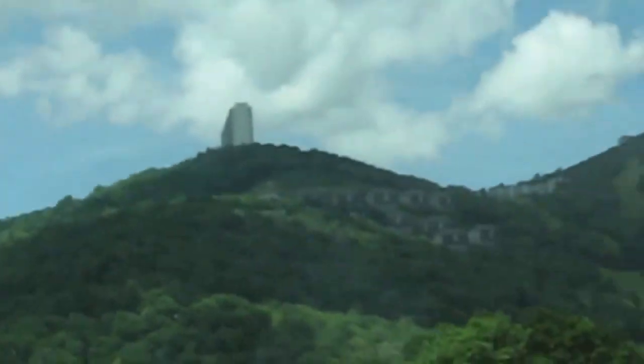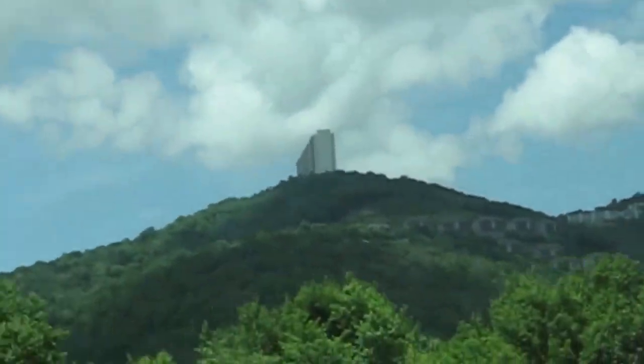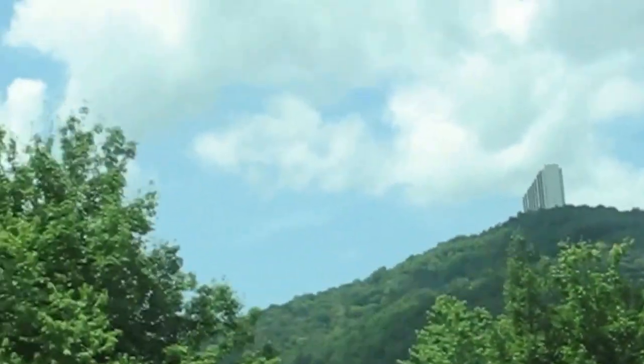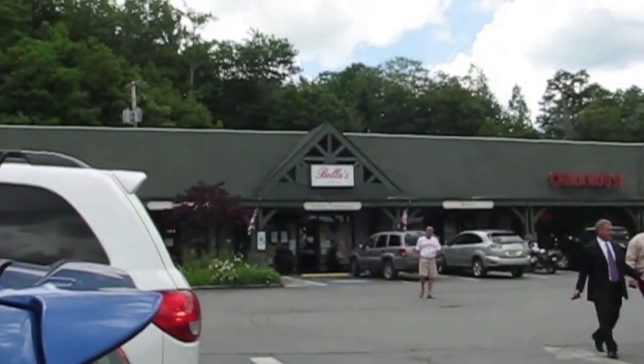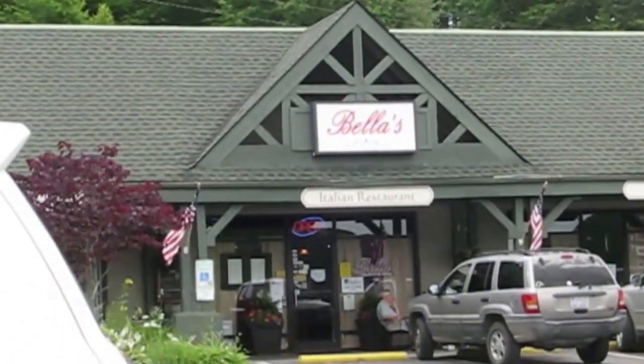There's the entrance to Sugar Mountain. The houses up there — that condo up on top of Sugar Mountain. I think there's the place where we had lunch — the Calgium Restaurant, we had lasagna.